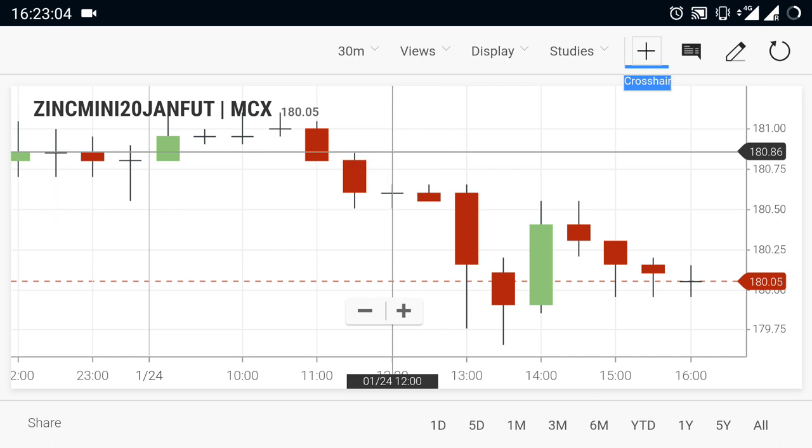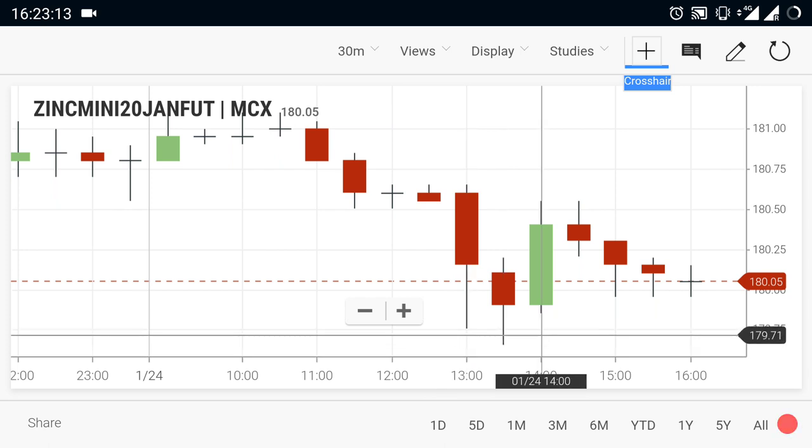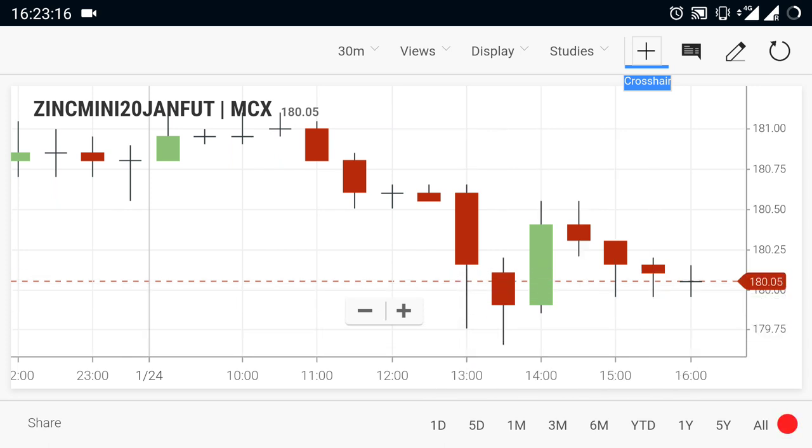Currently zinc mini is in a downtrend. If you see any fresh breakout at 179.50, it is going to be a further downside. If 179.50 is crossed over, you can sell and expect a downside move.